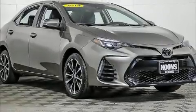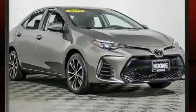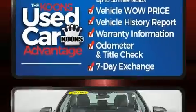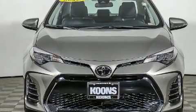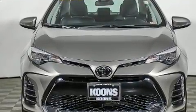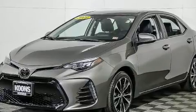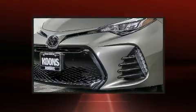You can expect a lot from the 2019 Toyota Corolla. This four-door, five-passenger sedan has just over 15,000 miles. It features a front-wheel-drive platform, an automatic transmission, and a 1.8 liter four-cylinder engine.